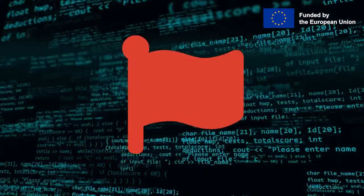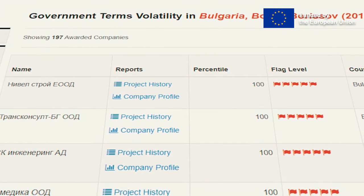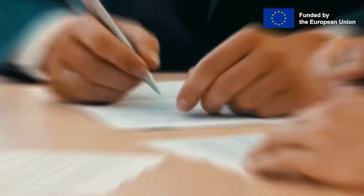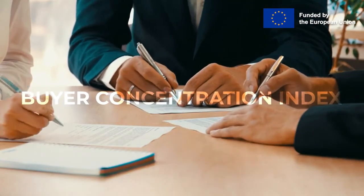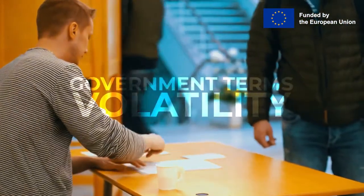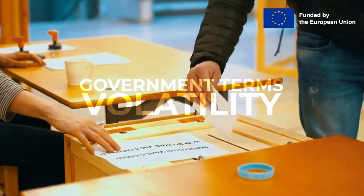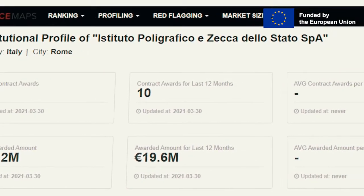The ranking and red flag options we have just talked about are also available on buyer level for contracting agencies. In addition, there are other innovative red flag options available only on company level. These include the buyer concentration index, indicating if the company repeatedly receives tenders from one or a limited number of buyers, and government terms volatility, showing if there have been any sudden changes in the tender success rate and popularity of a company in respect to changes in central government terms.